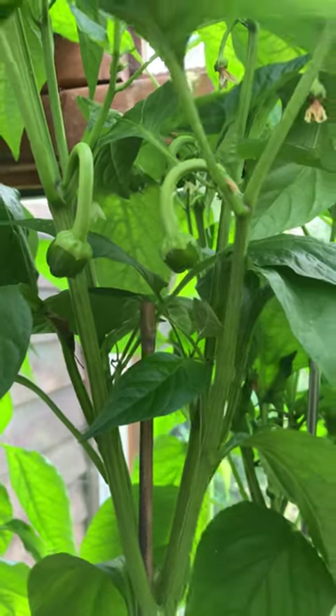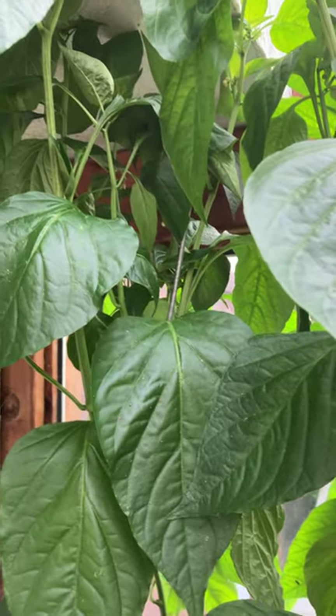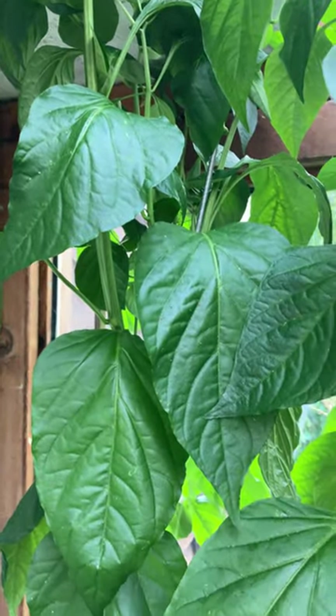It is here in the greenhouse, so they are protected from the cooler temperatures we're getting overnight, and hopefully we will be able to harvest peppers fairly soon.